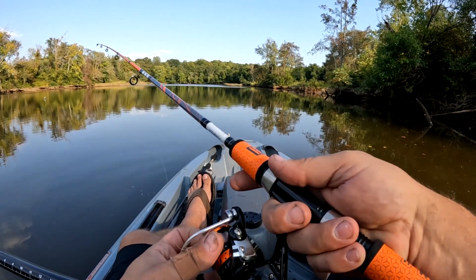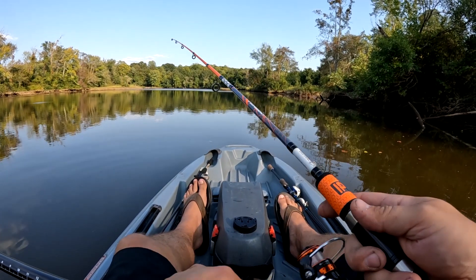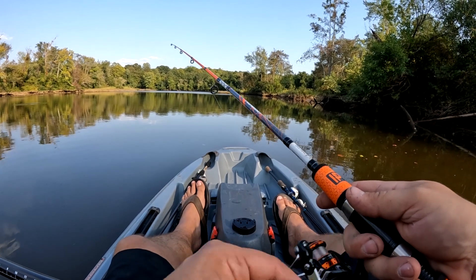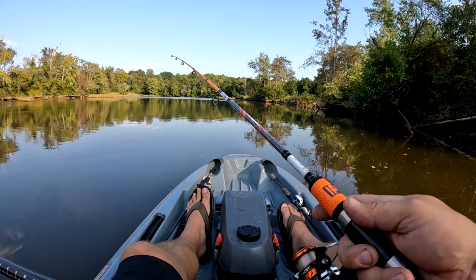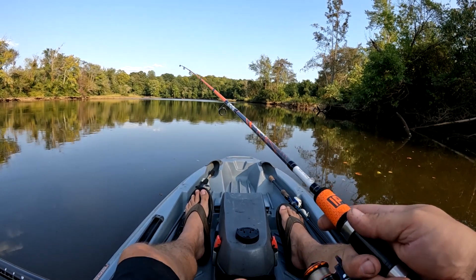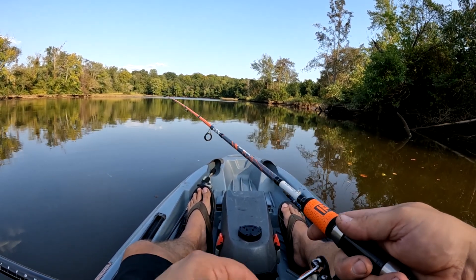This is kind of tidal, so the water is actually coming in right now and it's coming up, pushing me a little bit farther in, which is fine. I just tried casting out towards the middle and my paddle was hitting the ground, so it's pretty shallow.